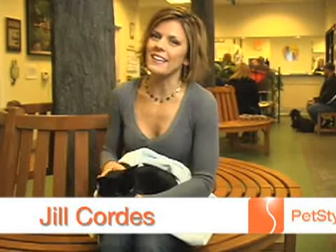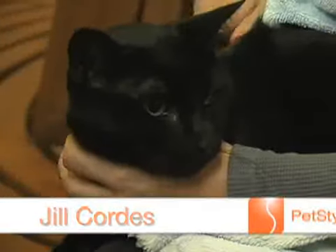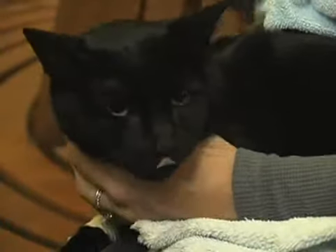Hi and welcome to PetStyle Health and Wellness. I'm Jill Cordes and this girl here, this is Ava. She's very, very shy.